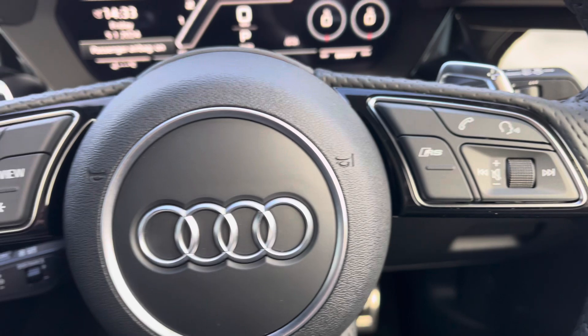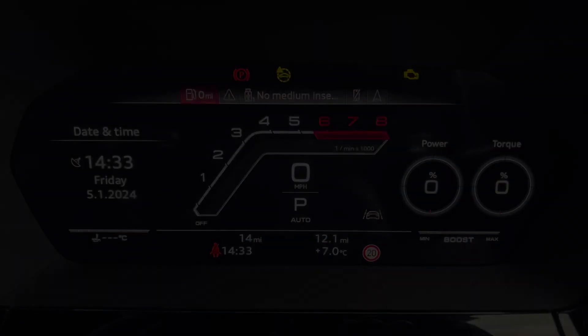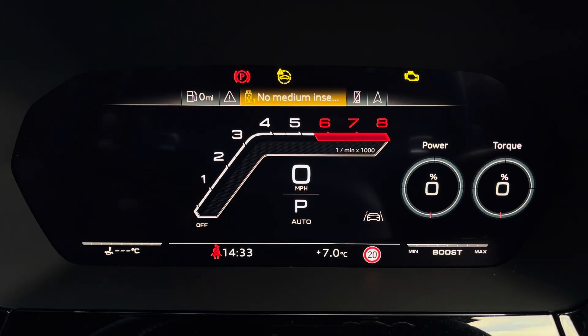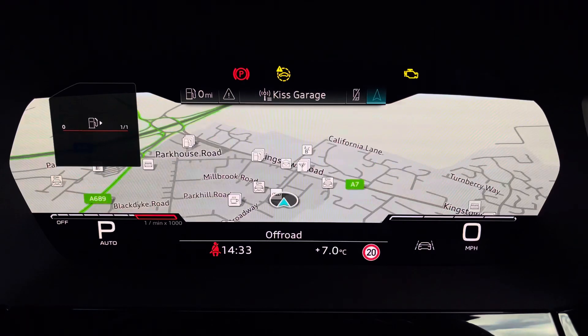Controls to the right of the steering wheel include the RS mode button as well as hands-free communication, and to the left you've got controls to help you navigate through the Audi virtual cockpit, giving you access to a variety of menus including vehicle information, media displays, telephone connectivity, as well as satellite navigation — all displayed within peripheral vision ensuring full concentration on the road ahead.